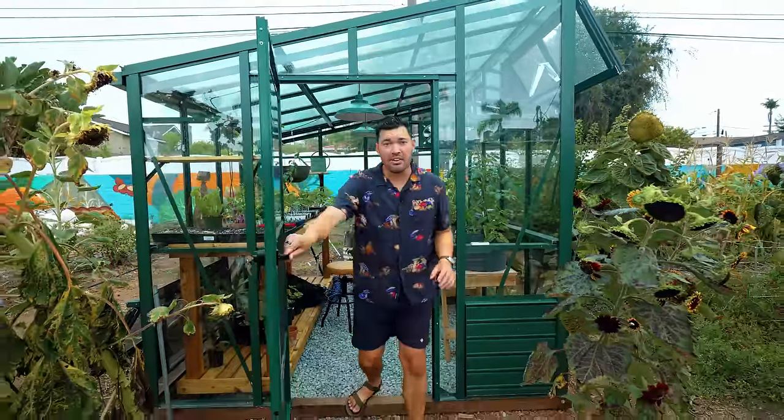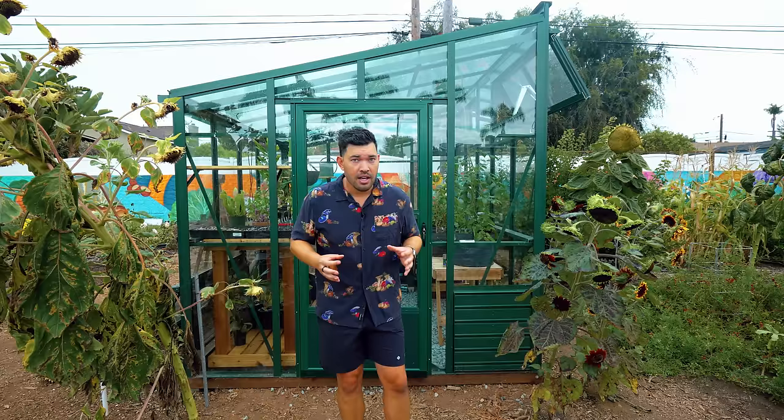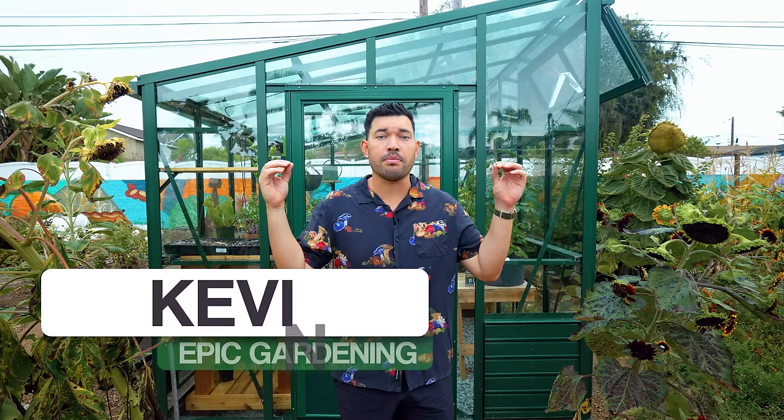I've had my greenhouse for about six months now, and it's become a mainstay in the garden. But there are a lot of things I wish I knew before I designed it and it was built. So in this video, I'm going to take you through some of the things you have to know before you get a greenhouse.